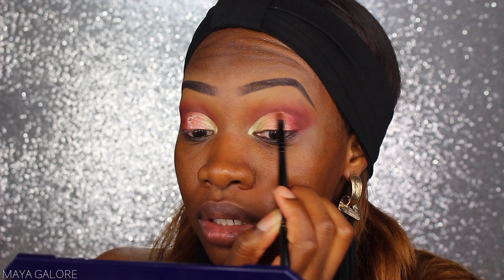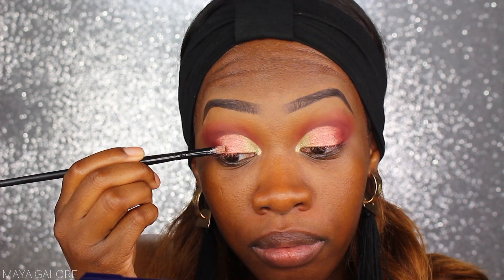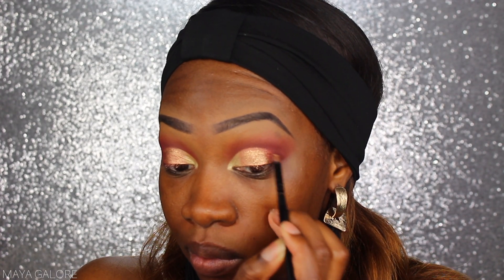I want to add a little extra, so I'm putting some NYX glitter primer right in the middle of the lid. Then I'm going into my NYX Shimmer Down pigment, dipping my brush in and placing that right on top of the glitter primer. I'm going back into Saffron just to make sure that's all blended out and cleaning up the edges for a very clean line.